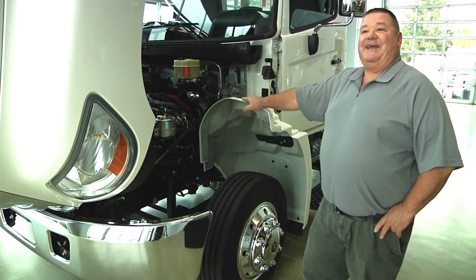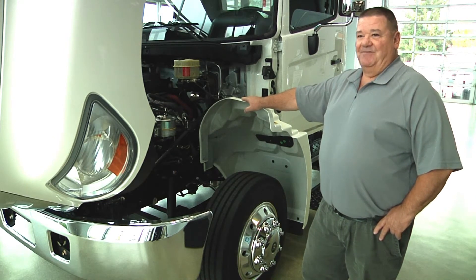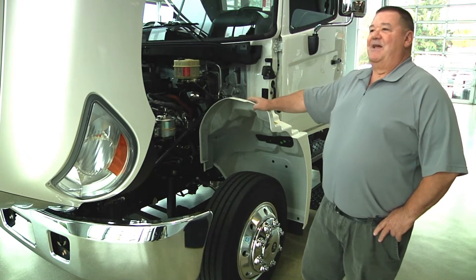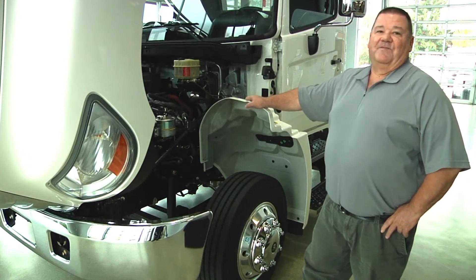The Hino warranty covers the engine for 5 years, transmission 5 years, and the cab itself 5 years — so excellent warranty from Hino.